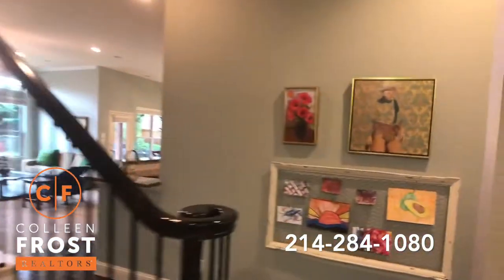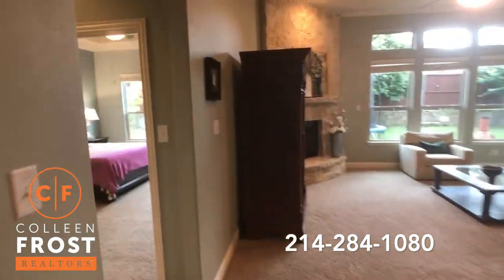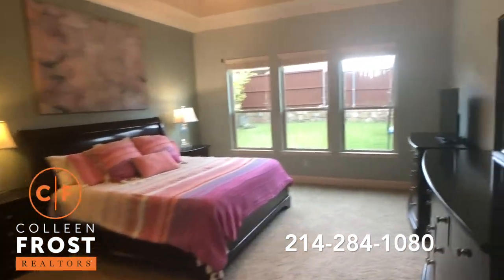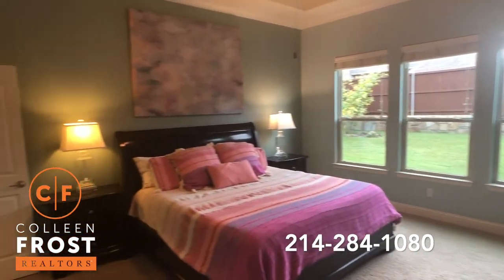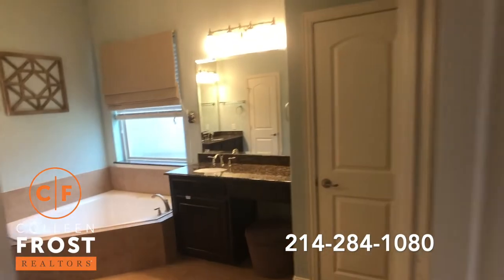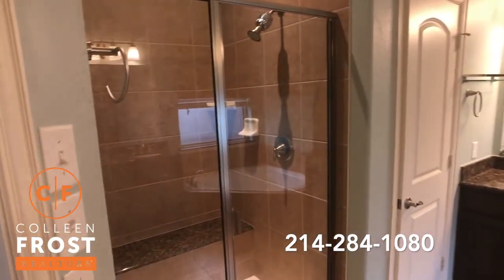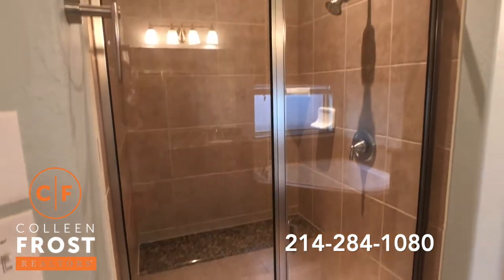Now let's head to the master retreat. You'll notice double French doors leading into the oversized master retreat. And then here we have the master bath — granite countertops, separate his and her vanities, corner garden tub. I also love the sitting ledge that's also granite in the shower.